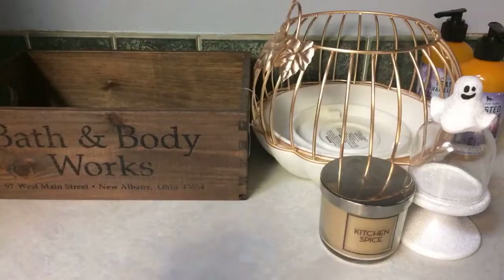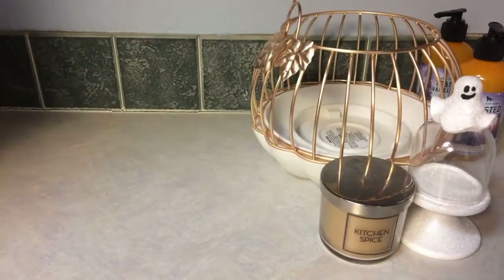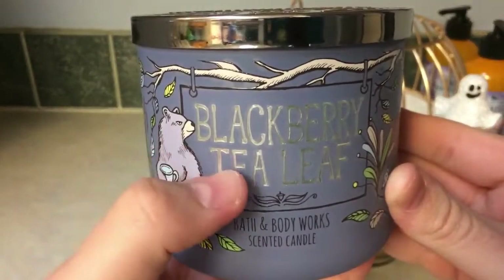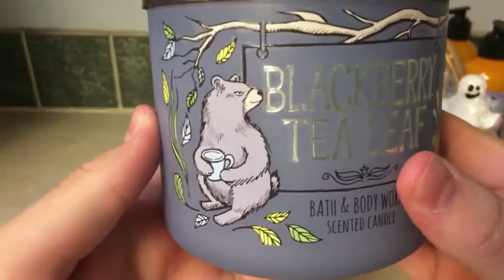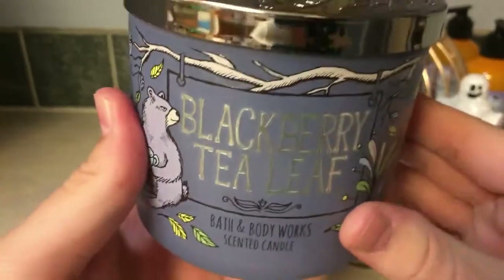I'm going to take this out of frame because I have seven candles to show. My little $10 purchase to get that free crate — this is the last one that particular store had, and it's actually my first time ever going to that specific Bath and Body Works store. What I bought was Blackberry Tea Leaf. I wanted to get this scent but it sold out so fast.